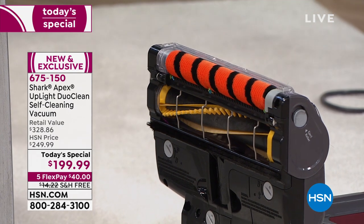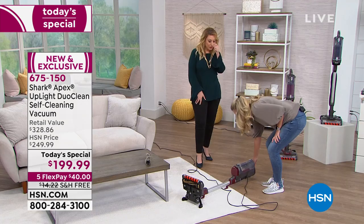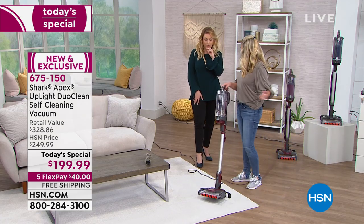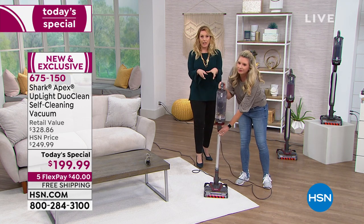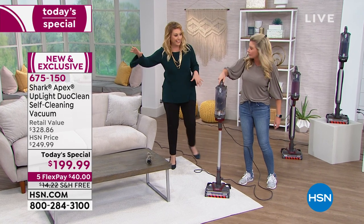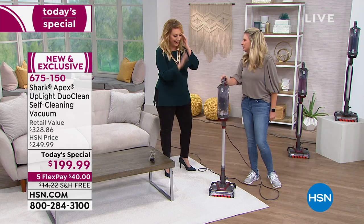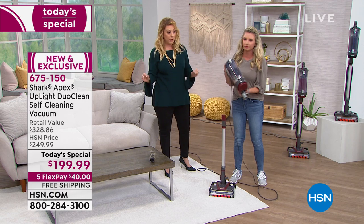It cleans — the more this runs, the more it actually cleans. I watched the earlier presentation and I called my daughter. She just got her first apartment and I bought this for her. I said this vacuum is going to take you through college and afterwards — you might even have your first baby when you still have this. This is really an incredible deal at under $200. I can see why it's crazy popular.